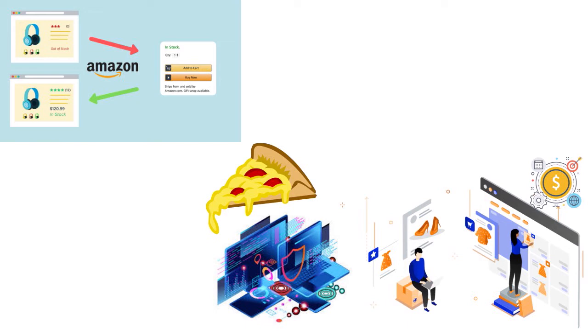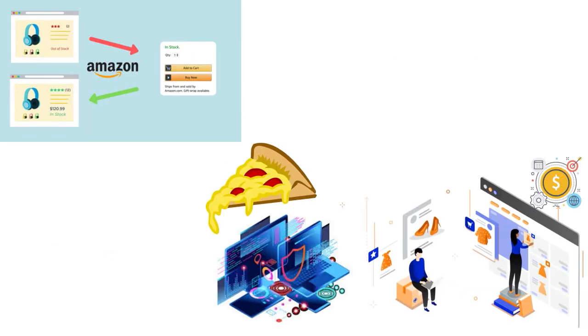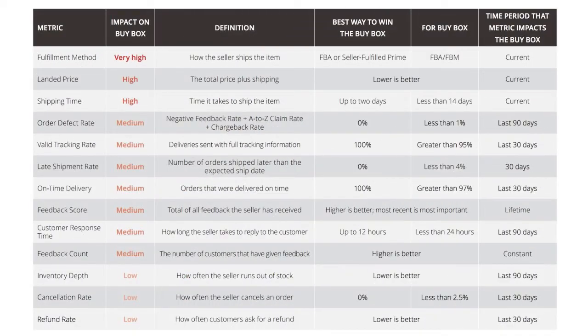Number two: if your price is too high or too low in comparison to the average price, you might lose the buy box even if you are the only seller on the listing. This prevents sellers from offering products at a significantly reduced starting price to garner early sales and reviews and then increasing the price once the product gains visibility. Number three: if your account health takes a dip and falls below a certain threshold, Amazon may remove your buy box privileges — which is why you need to constantly check your account health.